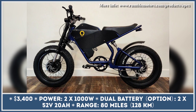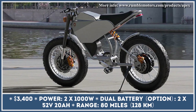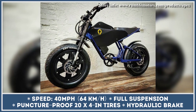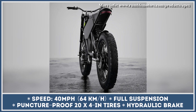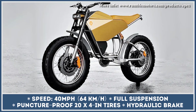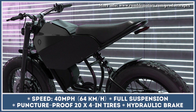The powertrain consists of two electric hub motors and a dual battery system. Each motor has 1000W of nominal and 2000W of peak output, thus generating 4kW of peak output and a 40 mph top speed. The hydraulic brake system was introduced to let you effortlessly control the powertrain's output and stay safe on the roads.